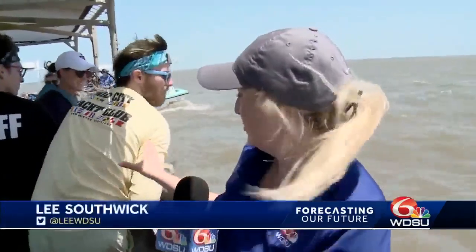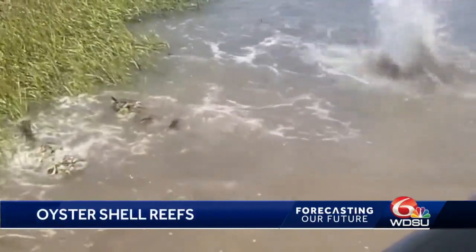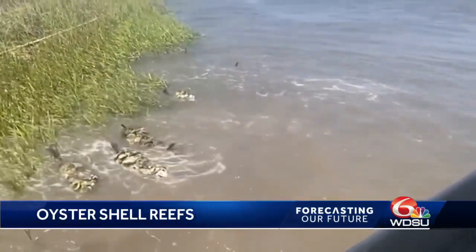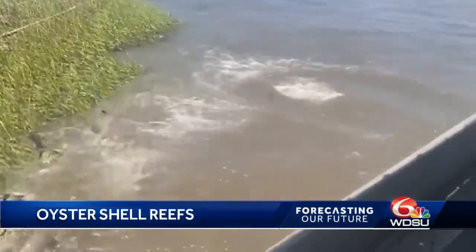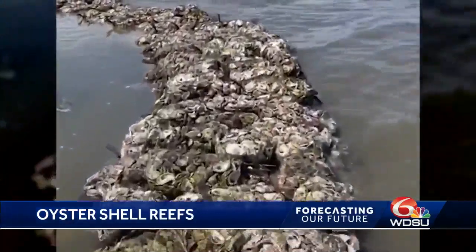Once they bag up these oyster shells, they bring them out here, put them on a boat, go about 30 minutes offshore, and then throw the bags of oysters overboard. All of these shells will start to pile up — this is where the reef will grow. Baby oysters will attach onto these shells that we have eaten at the restaurants, and from here the reefs will continue to grow and thrive and protect the lands around it.